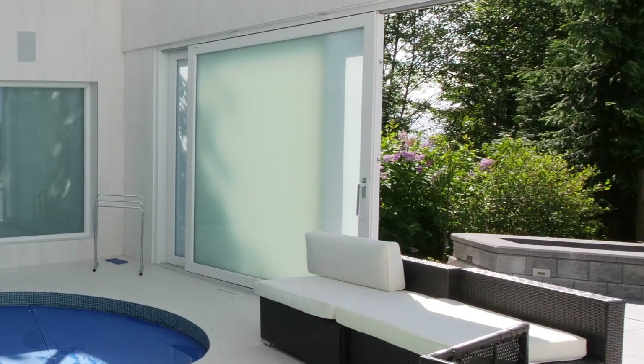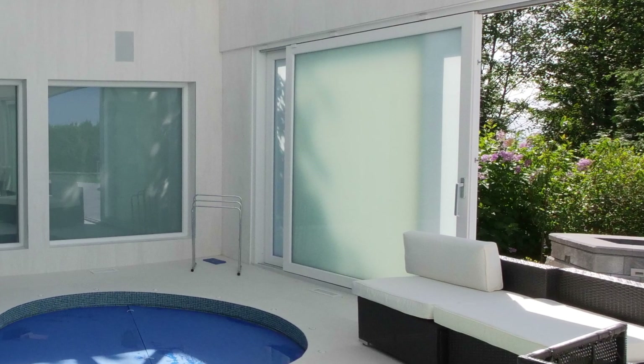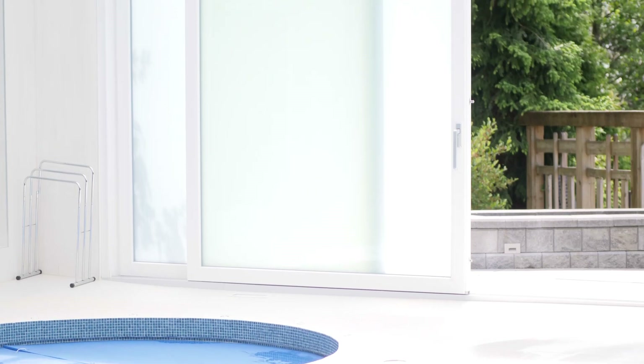The doors and windows of the swimming pool are all made of smart glass. Smart glass is a type of glass that can become opaque with only one click. With one click you can control the transparency of the glass, so there is no need for blinds or shades.